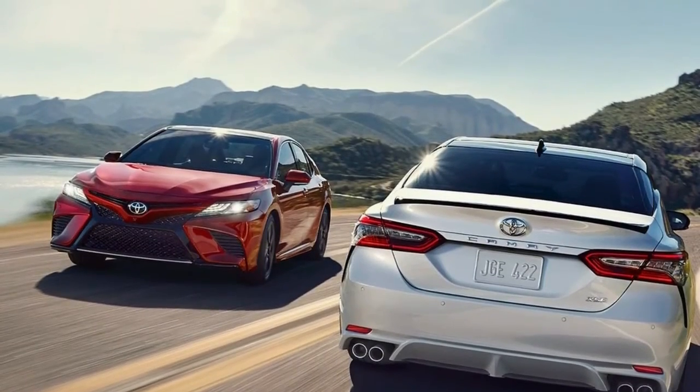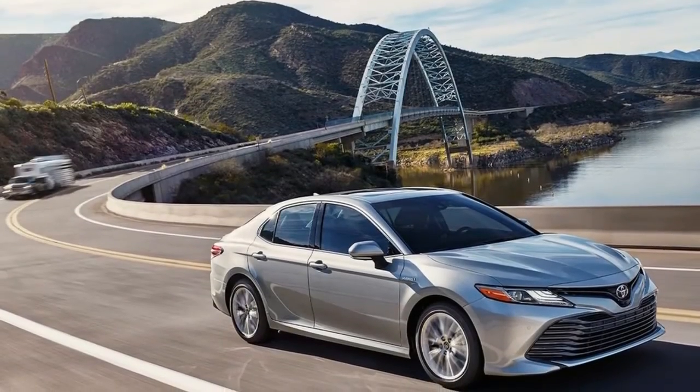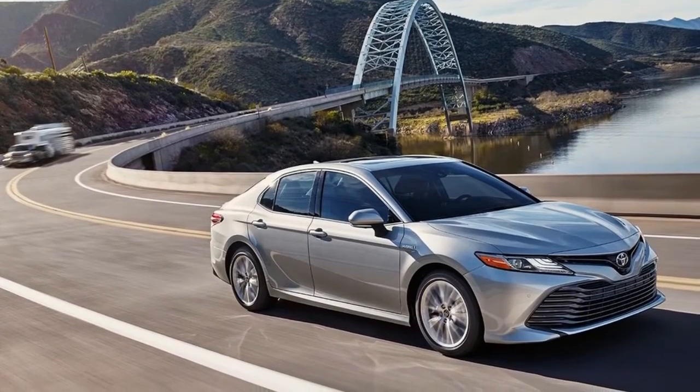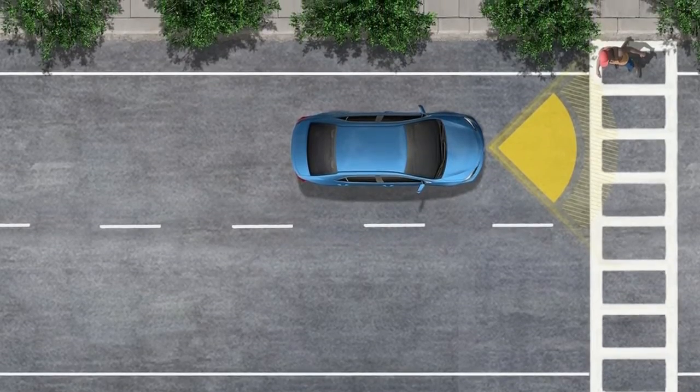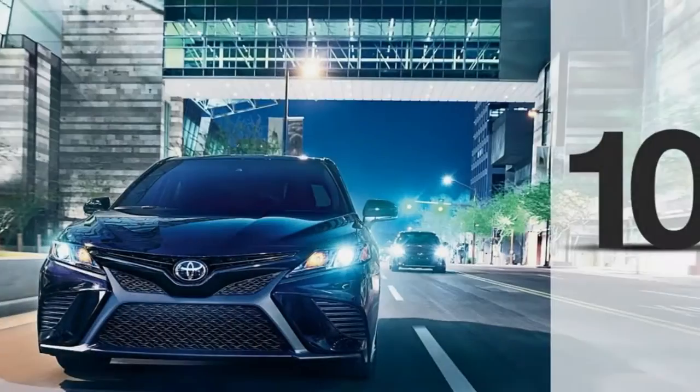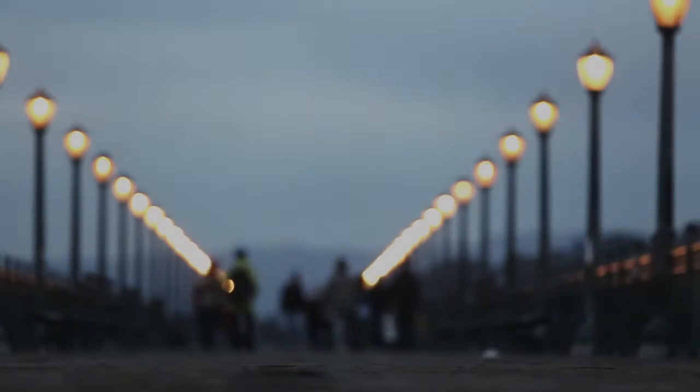Those models also get larger touchscreens — 7.0 inches versus 6.1 on the rest — for their app-based Entune infotainment systems. Safety options come in the form of a pre-collision system, automatic high beams, and blind spot monitoring with rear cross-traffic alert.